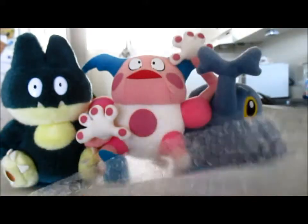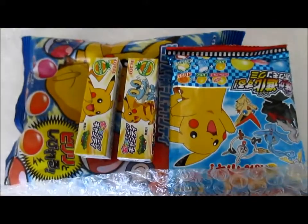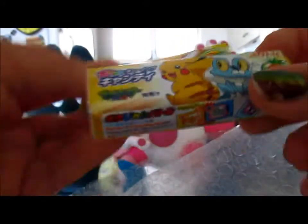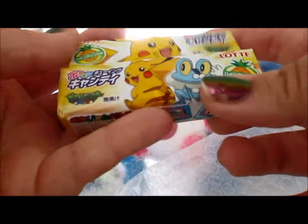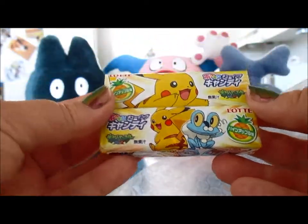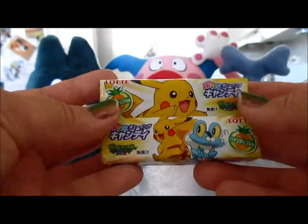Oh wow, I've never seen this much bubble wrap in my life! Here's a quick packaging overview. I ordered a few different things - I ordered these pineapple battle thingies. They're supposed to have like a battle card in there. I don't really understand, we'll see it when we open it.